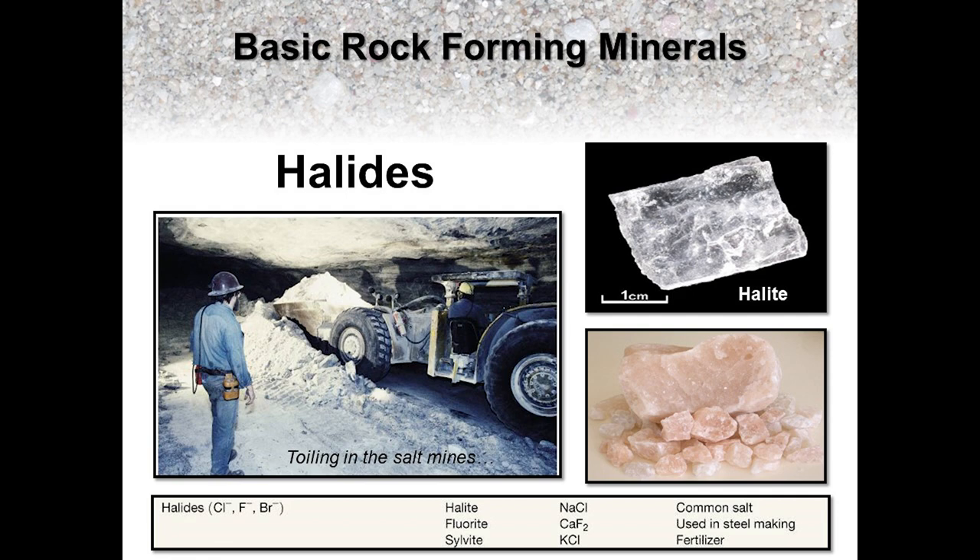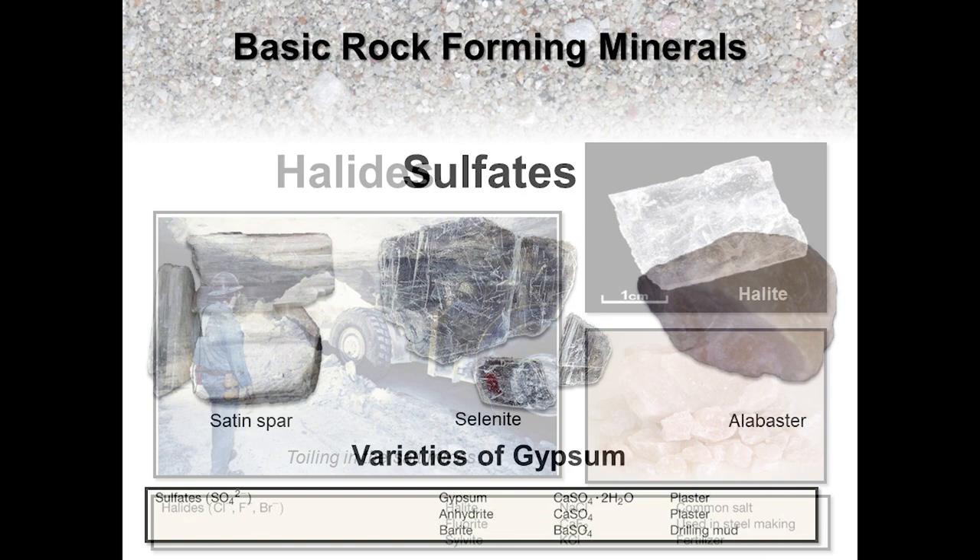A non-silicate mineral that you're already familiar with, whether you realize it or not, is a halide mineral called halite, otherwise known as table salt. Like calcite, halite precipitates out of solution when ions of sodium and chloride bond together, usually occurring in highly evaporative environments. So a shallow hypersaline marine lagoon near the equator, or a temporal lake that periodically forms during seasonal rains in an otherwise hot and arid climate, may produce deposits of halite or rock salt, particularly over long periods of geologic time.